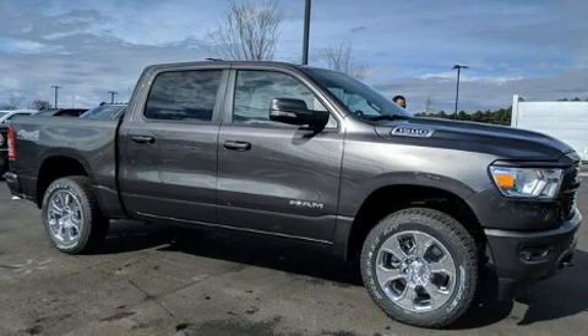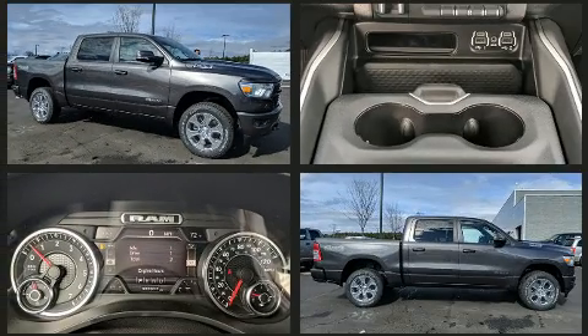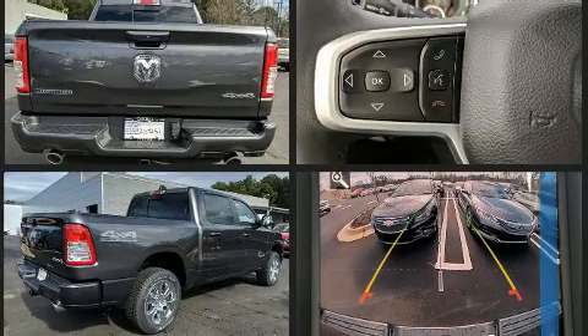Get excited about the 2020 Ram 1500. This four-door, five-passenger truck is ready to drive off the showroom floor. Smooth gear shifts are achieved thanks to the powerful eight-cylinder engine, and for added security, dynamic stability control supplements the drivetrain.